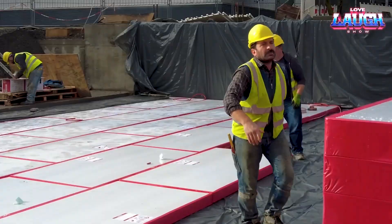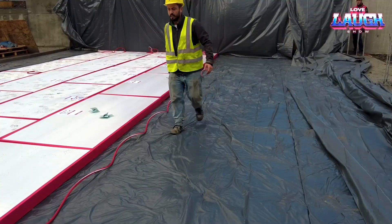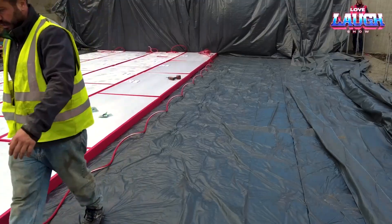Available in multiple formats, Educovoid blocks are ideal for lightweight foundations and difficult soil conditions.